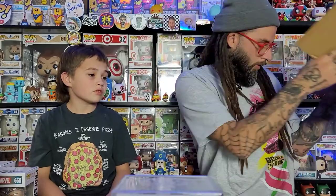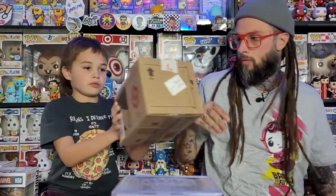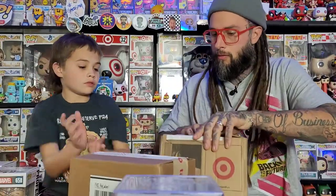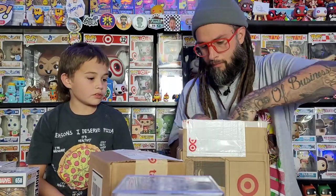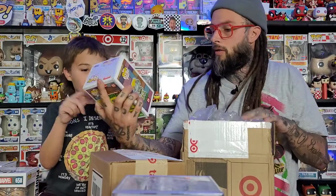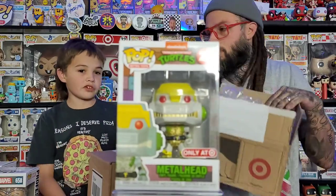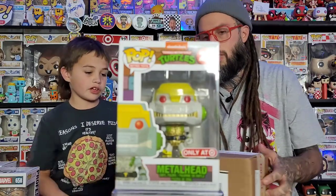Now let's do the other two Target ones that came in the mail. One of them we already have. We got two of these now, but this one came in decent shape — ours wasn't a very good box. We knew this one was coming, just didn't know it was going to arrive today.